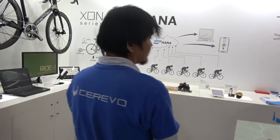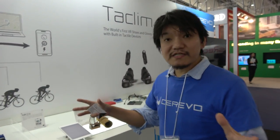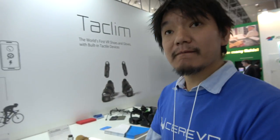What is the Cerevo company? When did the company start? We started the company in 2008, focusing on making niche IoT products — special, cool IoT products.